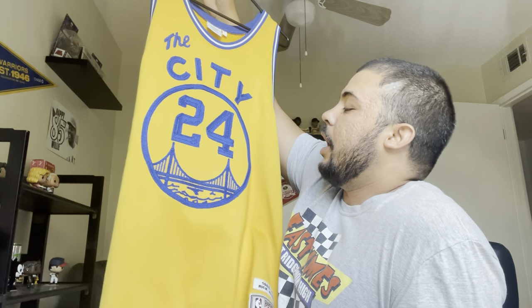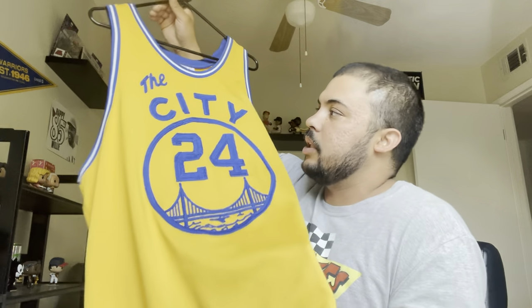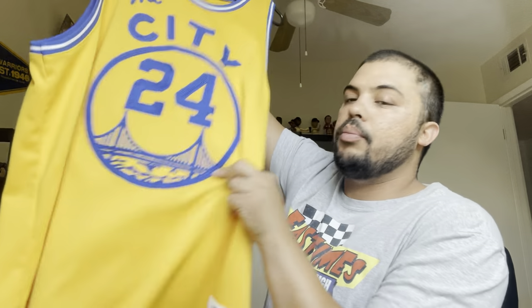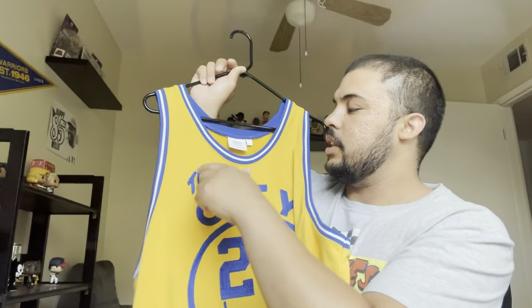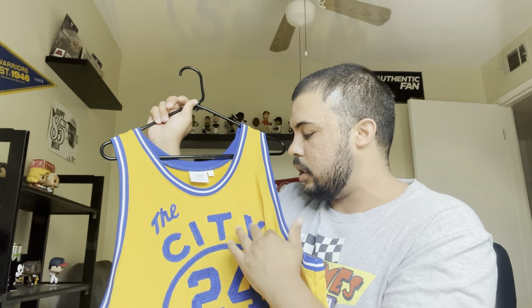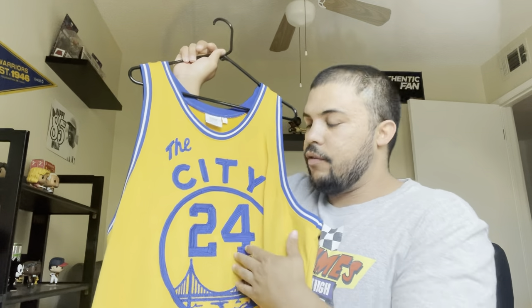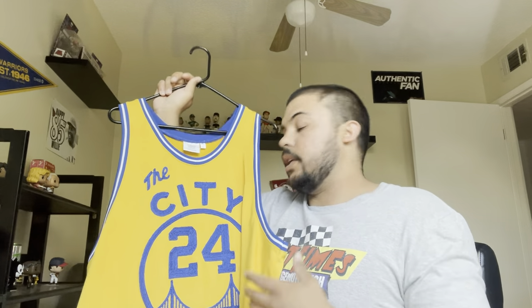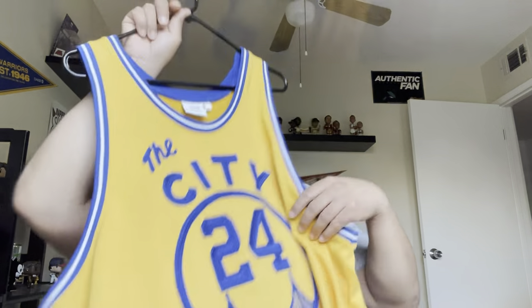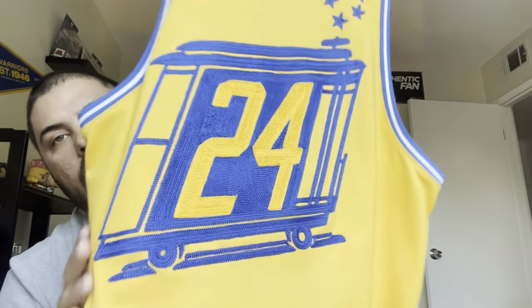I just love all the San Francisco symbolism on this jersey. This was obviously when the Warriors were playing at the Cow Palace, so they were in San Francisco and Daly City. You've got the Golden Gate Bridge, it says 'The City' representing San Francisco, I love the cursive, and then the simple 'City' lettering. Number 24 — great number, especially for San Francisco. You think about Willie Mays, Rick Barry. You've also got the cable car right there.